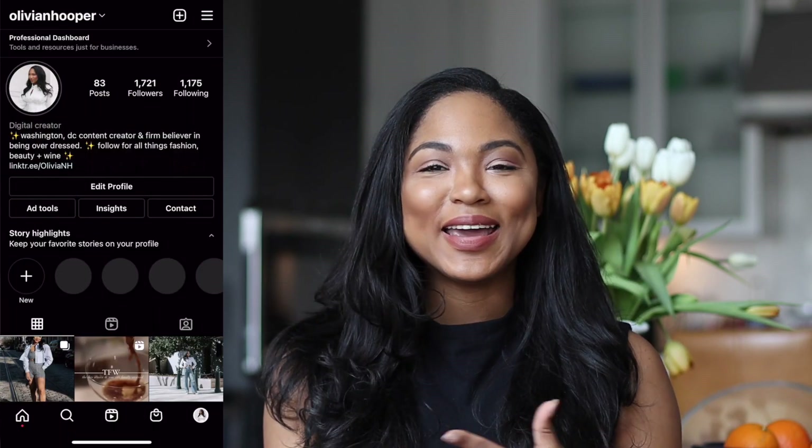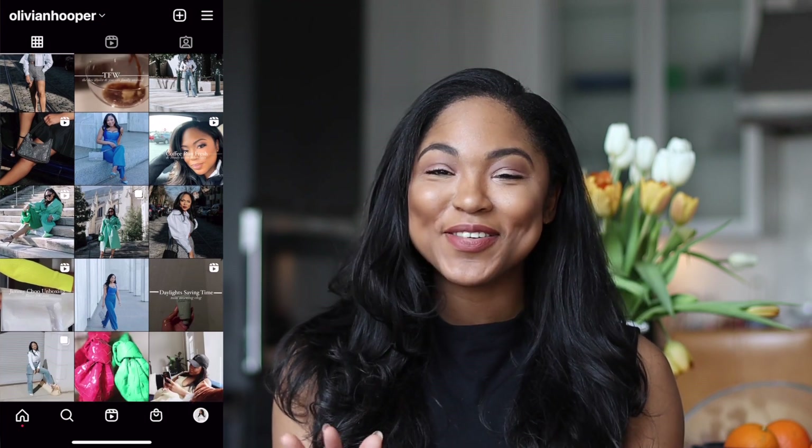Hi everyone and welcome back to my channel. My name's Olivia and here we talk all things luxury and lifestyle. Today I'm feeling inspired. My most recent video, which I will link above if you didn't catch it, was all about spring and summer 2022 shoes that I bought for the season. I got really inspired, so I've decided to do what I think will be a three or four part edit all around the things that I bought for the spring and summer, which admittedly is probably way too many things.